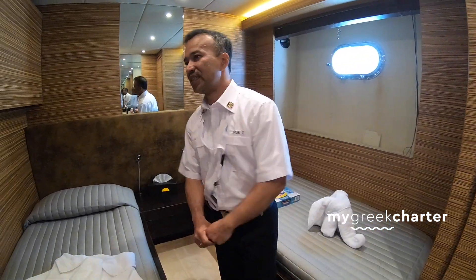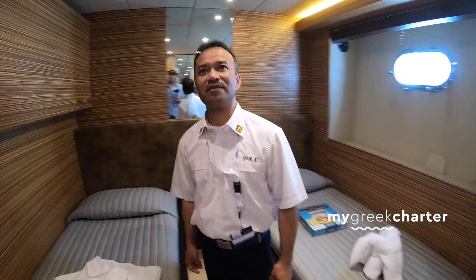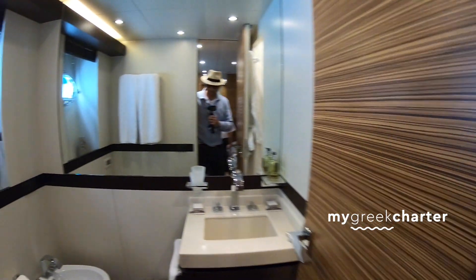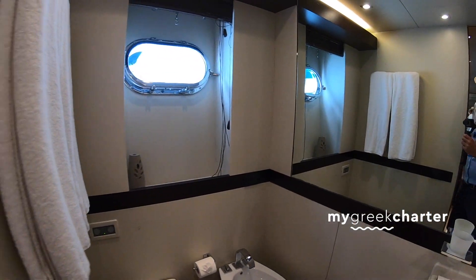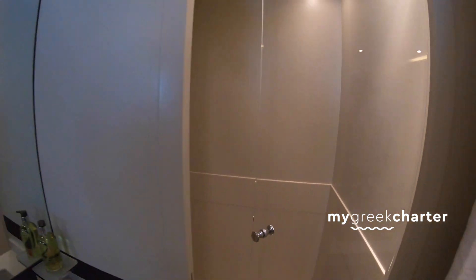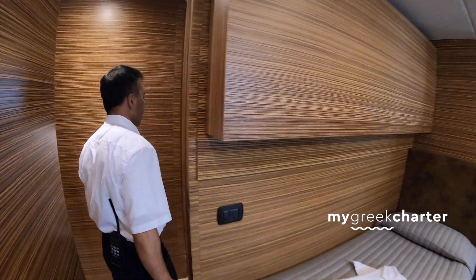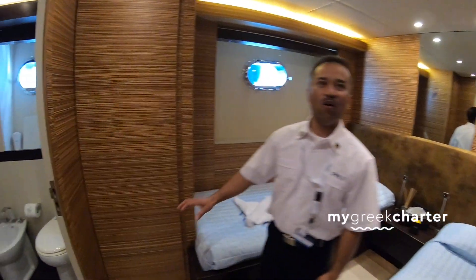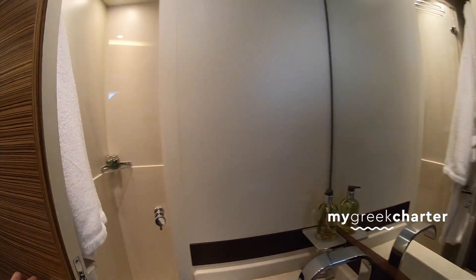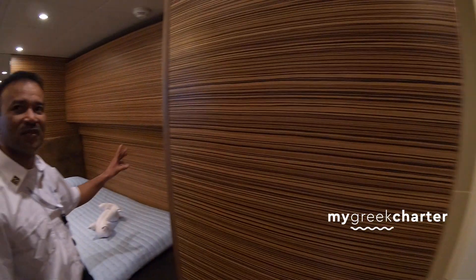This is a twin cabin with an extra pullman — so a third pullman bed here. Awesome. There's a shower right here. Everywhere there's satellite TV, Apple TV, Wi-Fi. So this is a twin cabin with an extra pullman bed.